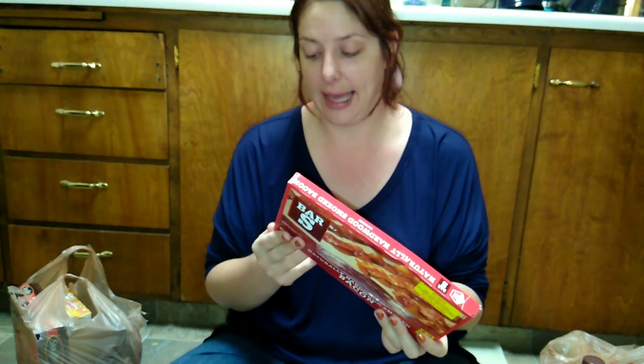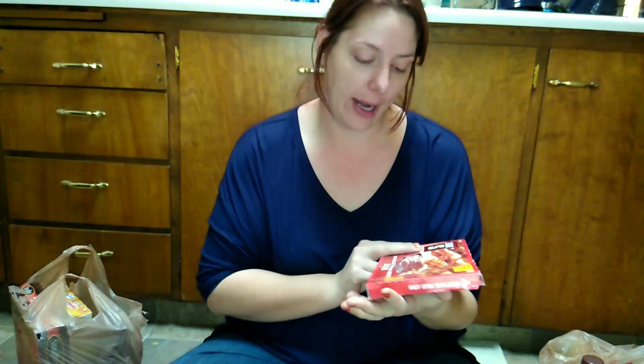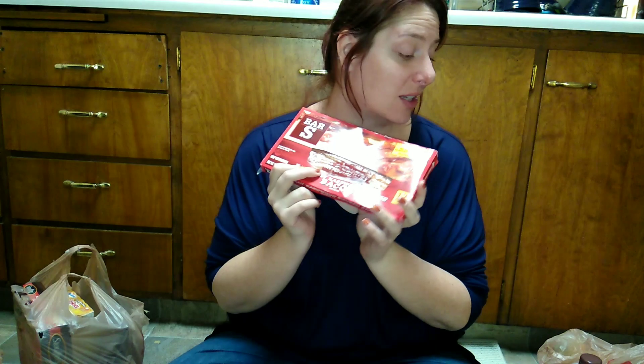The first thing I picked up is some bacon. Bacon is extremely expensive here — for a 12-ounce package it was $4. I only picked up one, but we do enjoy bacon from time to time.